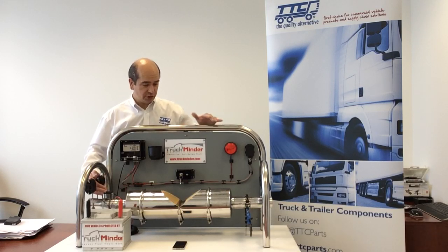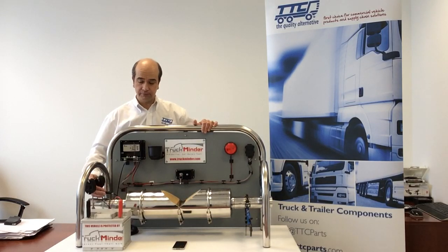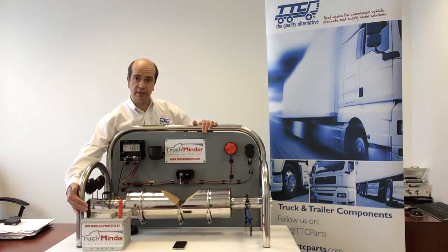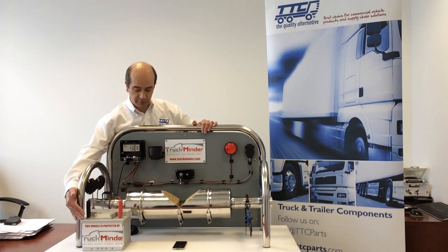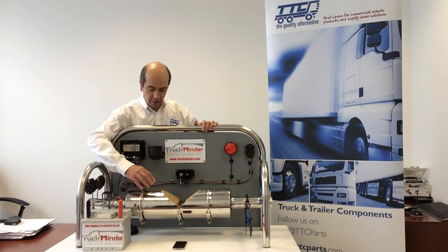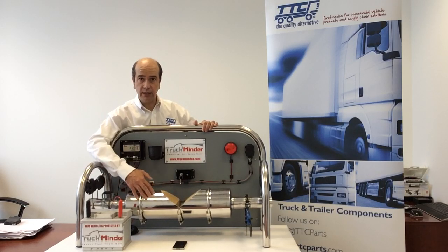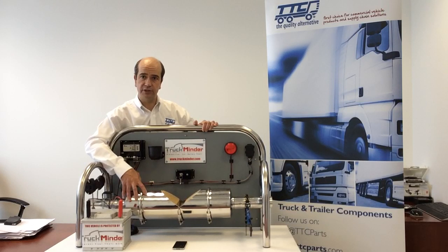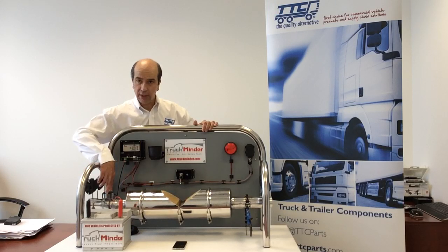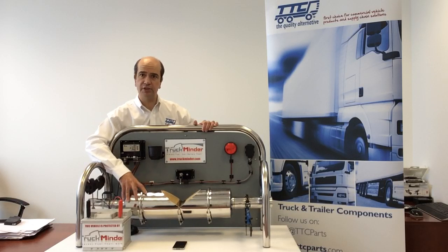With the system armed — which happens automatically when you turn the vehicle off and lock it — it's powered by the vehicle's integral 24 volt or 12 volt power supply. With the system armed, it will not pick up any sort of minor knocking or banging on the DPF catalytic converter system, because this is not sufficient enough interference to interrupt this electronic heartbeat. That's important because the last thing you want on any alarm system are false alarms.